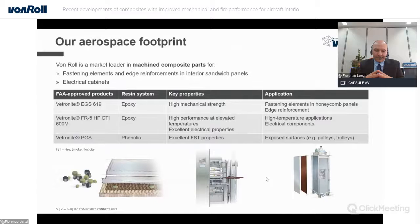Our aerospace footprint has been established several years ago around the use of machined parts. Our qualified products are used on many planes, primarily serving two main functions: fastening elements in honeycomb panels, where we see the VETRON ITG-619 as the main product, and composite panels for electrical cabinets, where electrical characteristics, mechanical performance, together with FST are the key performance criteria. We also have a range of phenolic products which we supply as prepreg or panels, widely used for trolley and galley applications.